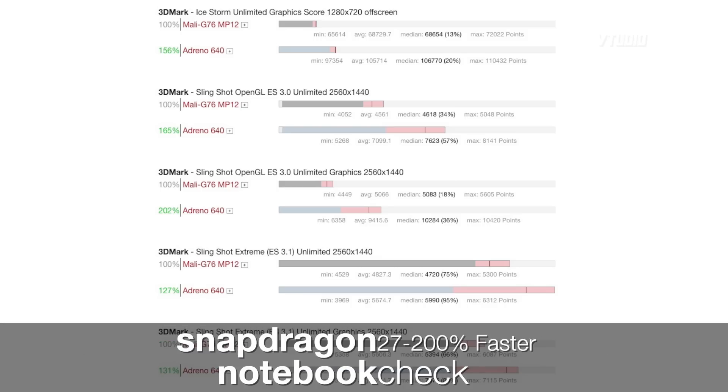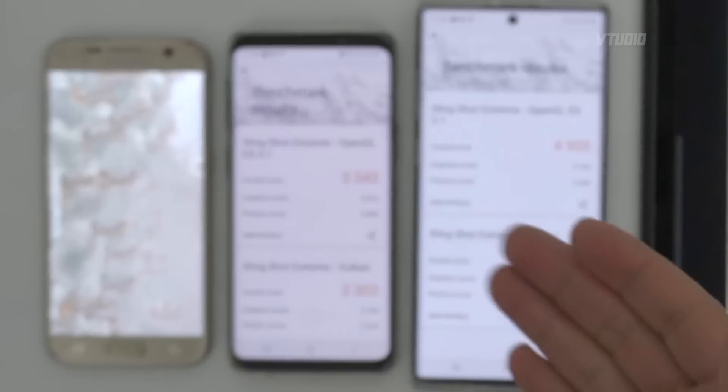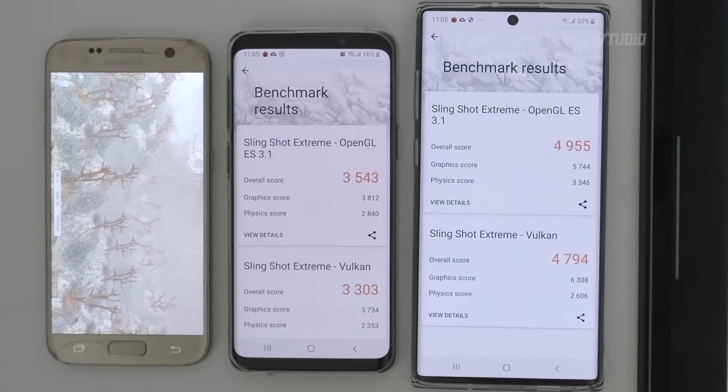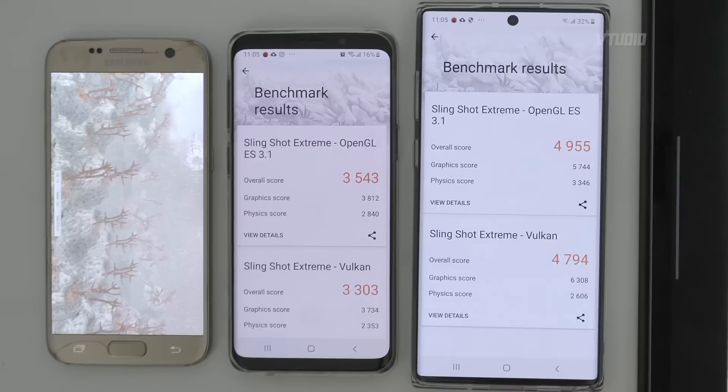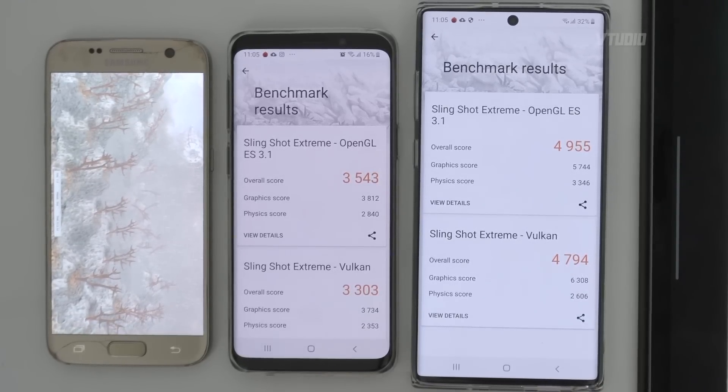However, on the graphics front, the Snapdragon destroys the Exynos chip. This year they decided to only use 12 cores instead of 18 cores like last year. And boom shakalaka, we have some results. Once again, the winner winner chicken dinner — 5,000 beats out the S9 by 1,500 points. That is a vast improvement. So even though it is faster than the S9, it's still slower than the Snapdragon.